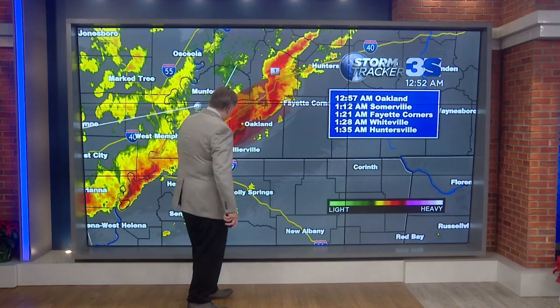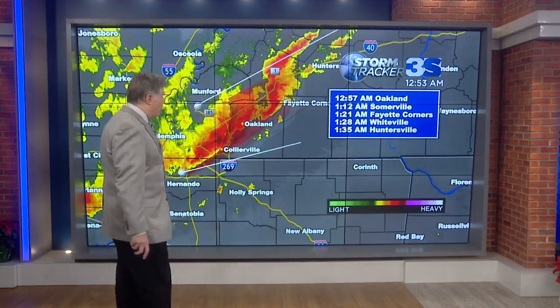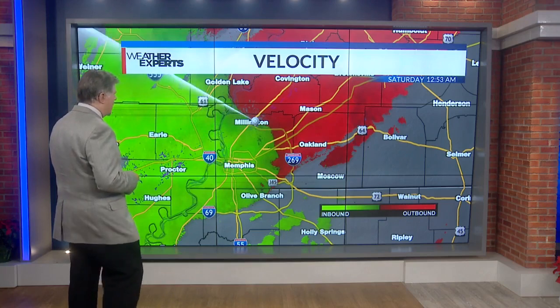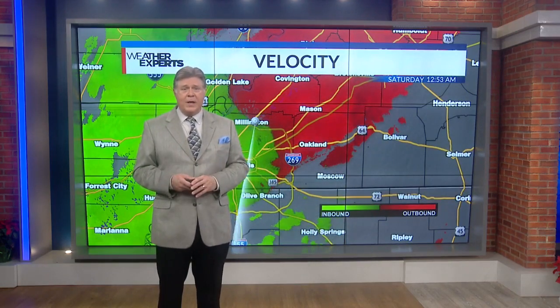What we're seeing down in Mariana is headed towards Shelby County as well. We are not out of the woods. You need to stay safe and keep tuned to News Channel 3. Already this storm track is worthless because the storm has moved on, but it shows this very intense amount of rainfall here in Shelby County and Fayette County. A next wave of very heavy rainfall should be in Oakland at 12:57, Somerville at 1:12, 1:21 in Fayette Corners, 1:28 in Whiteville, and 1:35 in Huntersville. We keep looking at velocity — it's not showing us a lot right now. We're relying on reports from storm spotters through the National Weather Service Skywarn program.